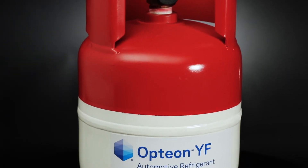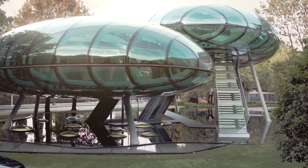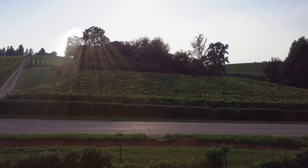Used correctly, R1234YF in R1234YF systems guarantees perfect efficiency, ensures customer satisfaction, and gives you the pleasure of using air conditioning in a totally eco-friendly way.